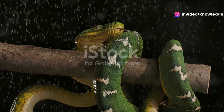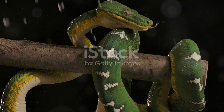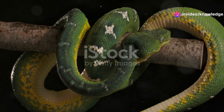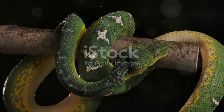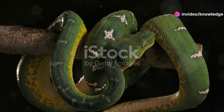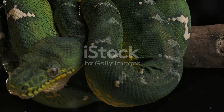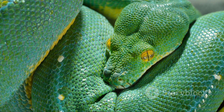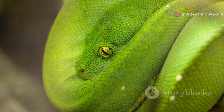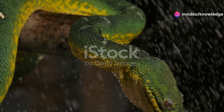In contrast, the emerald tree boa, hailing from South America, is more compact. These boas are equally stunning, with their vivid green coloration and white markings that create a striking pattern along their bodies. Their habitat ranges from the Amazon Basin to the rainforests of the Guianas. They typically grow to four to six feet in length, boasting a heavier, more muscular build — an adaptation to their hunting style, which involves ambushing prey from a stationary position. Their powerful muscles allow them to constrict and subdue larger prey items such as rodents and birds with ease.